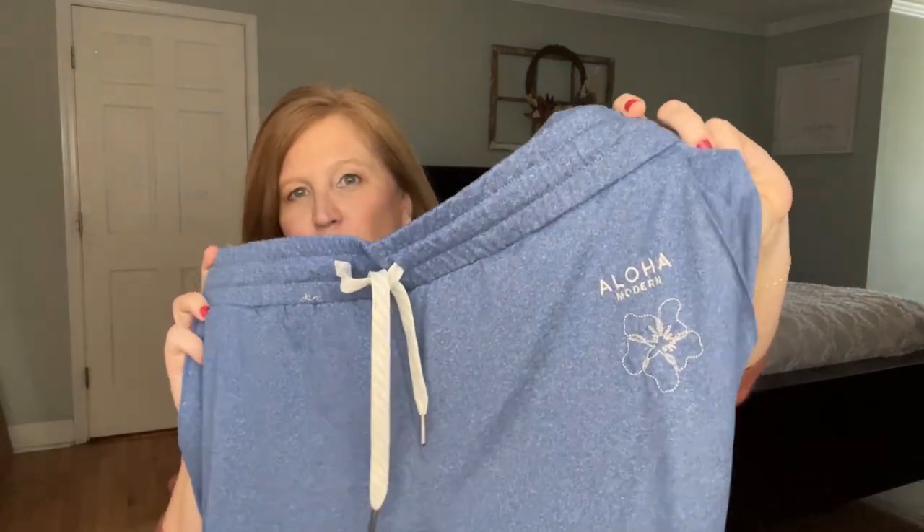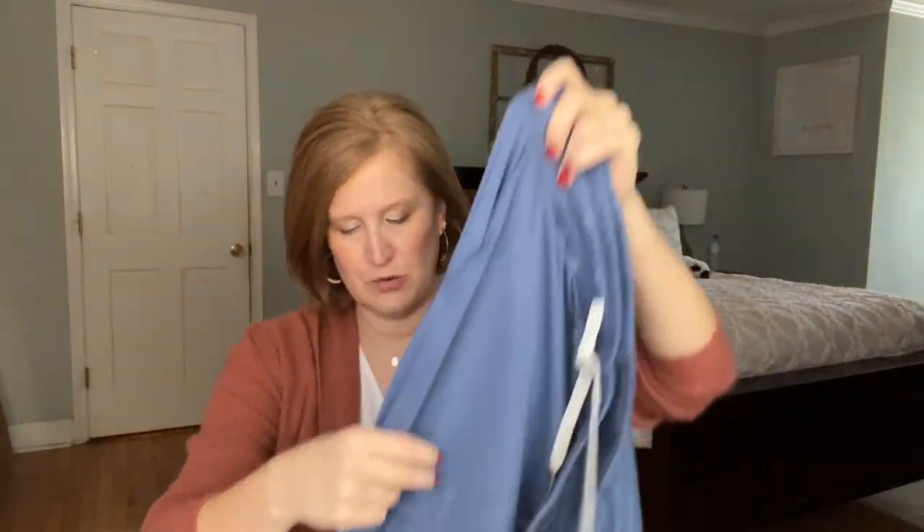One of the things I look for in a subscription box is consistency, so I pulled some past Beachley items to share the kinds of things you'll find inside. All of these were customizable options — these were just my picks. In the fall box we got these gorgeous joggers in this blue color.